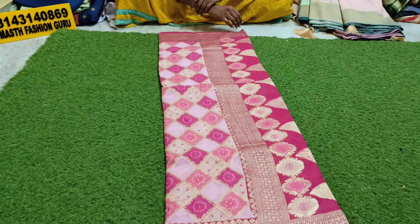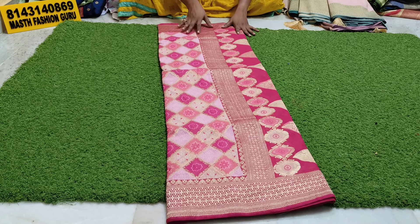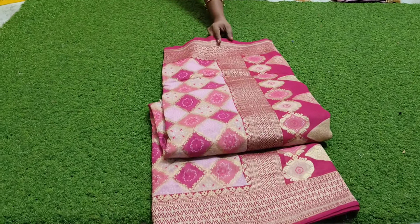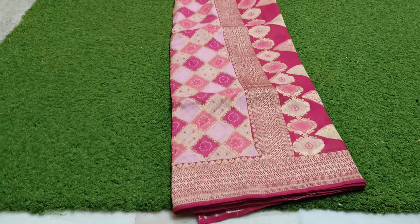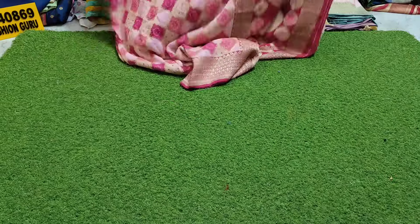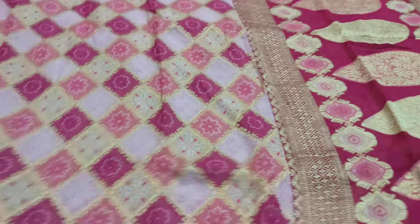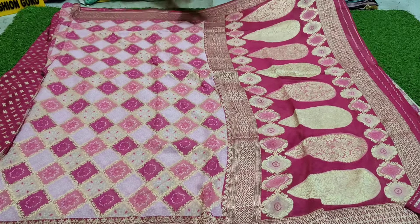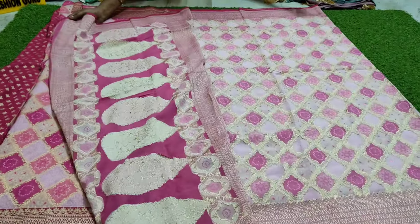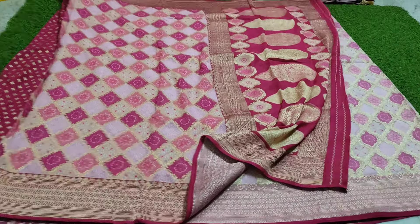Hi, namaste! Welcome back to my channel. Pure kattdi by kattdi — damages, mistakes, misprints are not given. Minimum 8000 range varieties of saree, lightweight. Pure kattdi by kattdi, each saree 3500. Super, exclusive piece — pure handloom.